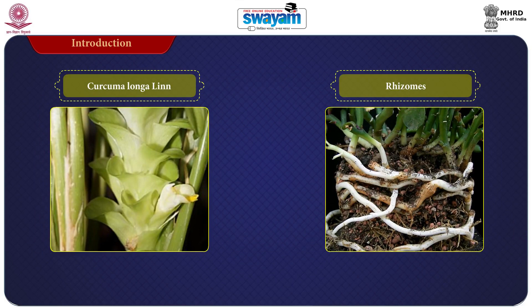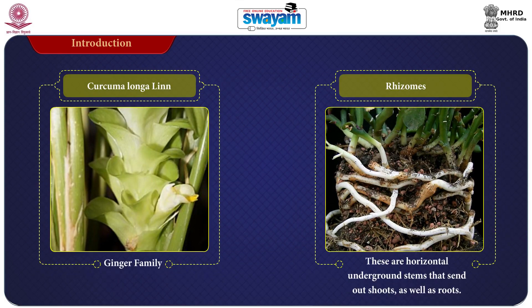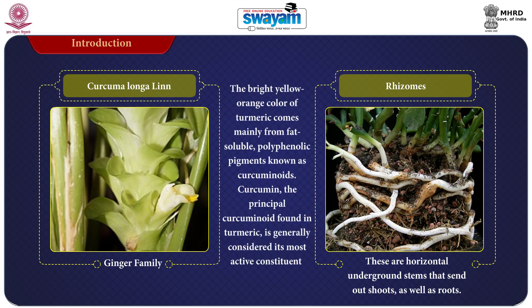Turmeric is a spice derived from rhizomes of the tropical plant Curcuma longa, which is a member of the ginger family. Rhizomes are horizontal underground stems that send out shoots as well as roots. The bright yellow-orange color of turmeric comes from fat-soluble polyphenolic pigments known as curcuminoids. Curcumin is the principal curcuminoid found in turmeric and is generally considered its most active constituent.